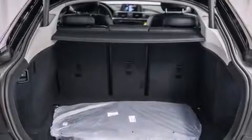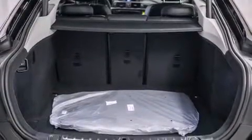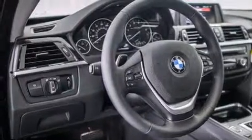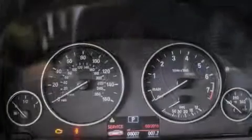Its top features and packages include the driver assistance package, a rear-view camera, a power moonroof, heated seats, and high-intensity discharge headlights.